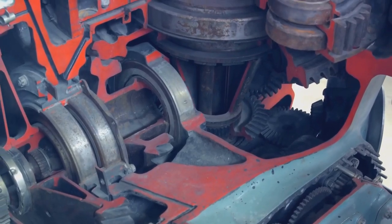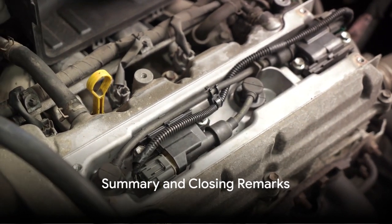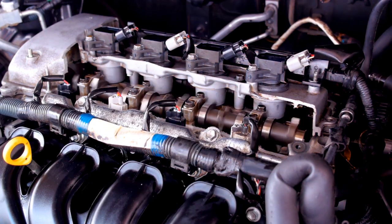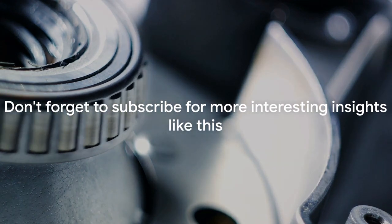And there you have it — the four stages that make up the four-cycle engine combustion process. We've discovered it's a fascinating dance of intake, compression, power, and exhaust stages, each playing a crucial role in powering our vehicles. Thank you for tuning in to the DIY Automotive channel. Don't forget to subscribe for more interesting insights like this.